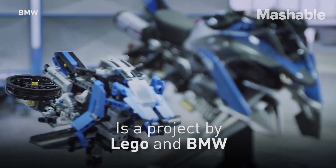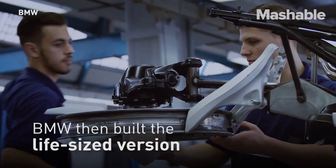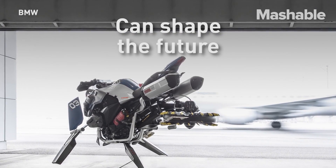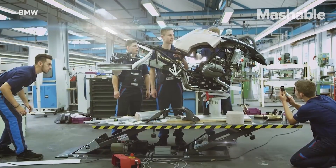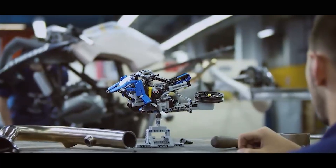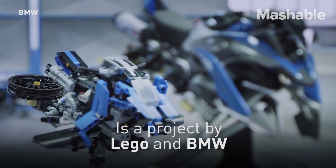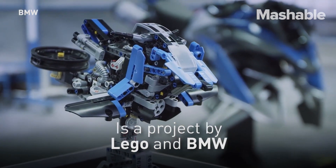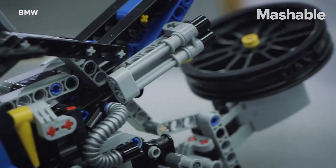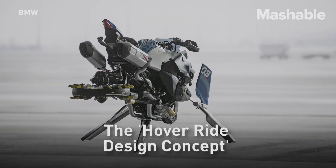BMW loved it so much they decided to create a life-size replica. It currently does not fly at this stage, but maybe this will be the next step. The concept replica features a front wheel rim transformed into a propeller and a hover unit underneath the seat. The BMW hoverbike has been displayed at LEGO Expos in Denmark and then touring the BMW Motorrad offices worldwide. Whether they decide on building a hoverbike is unclear, but maybe we may be hovering instead of riding in a few years.